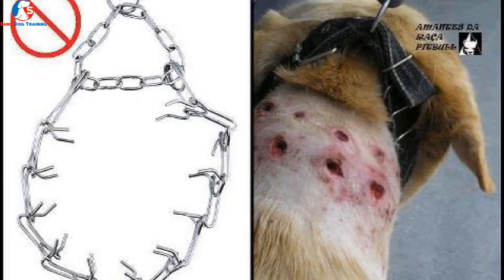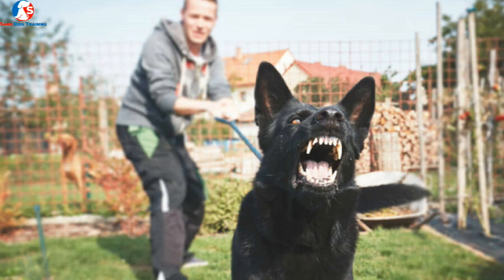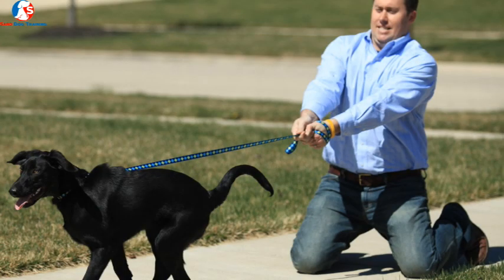Another common mistake beagle owners make is using tools and gadgets to stop the beagle from sniffing or to stop leash pulling. This can harm your dog and is not healthy. Using tools and gadgets doesn't allow your beagle to fulfill its needs, and they don't actually improve the walk — they do more harm than good. You may be using tools and gadgets yet your beagle is still pulling you like crazy.